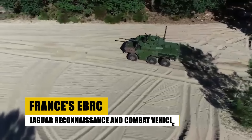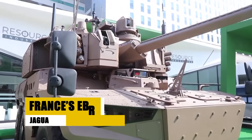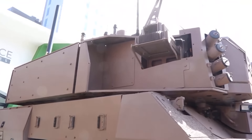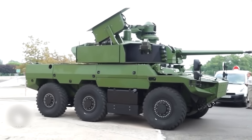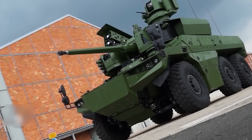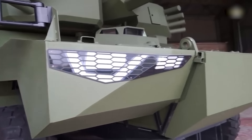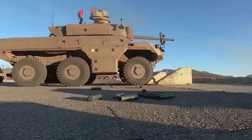France's EBRC Jaguar, an innovative six-wheel armored vehicle, offers exceptional versatility and firepower for reconnaissance and combat roles. Part of the Scorpion Modernization Initiative, it replaces older models with enhanced capabilities in intelligence gathering and fire support. Equipped with a powerful autocannon and anti-tank missiles, the Jaguar excels in high-threat environments, providing substantial support to French ground operations. Its advanced sensor suite and communication systems ensure it performs effectively in complex battlefields, making it a key component in France's future military strategy.